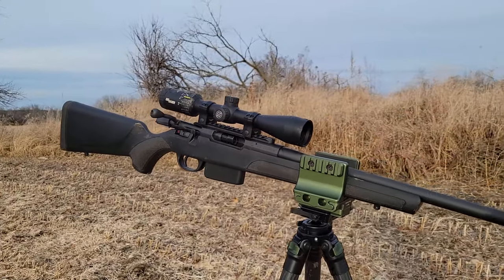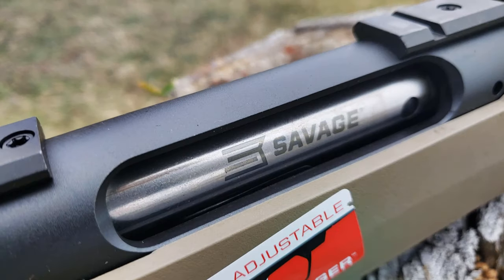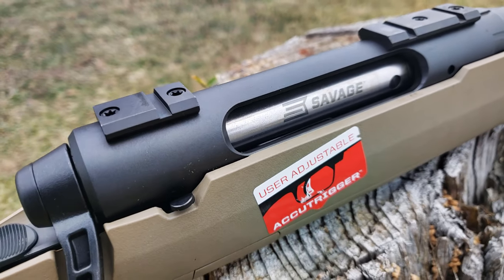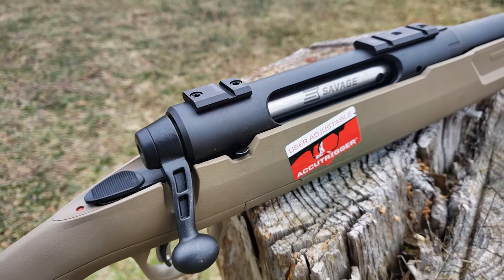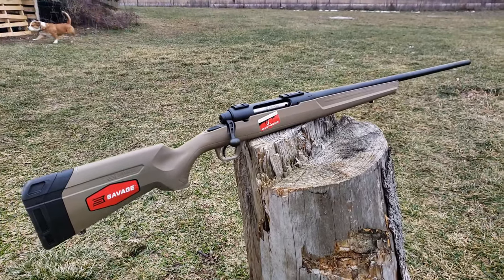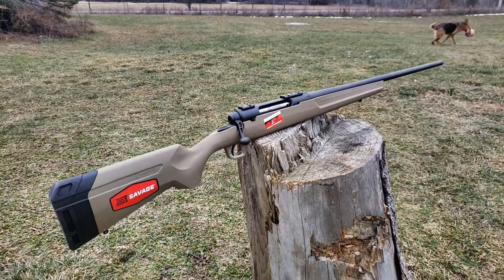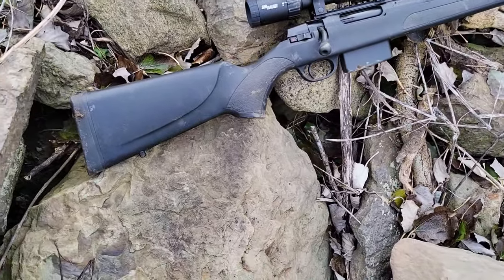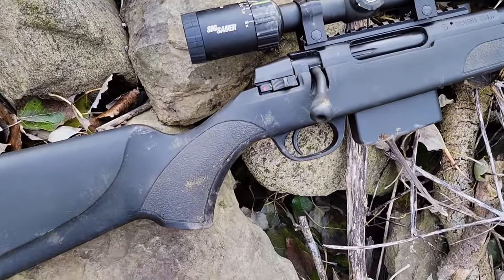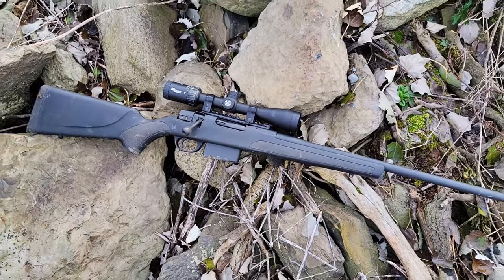They're both owned by the same parent company, the Savage umbrella. It's interesting because Savage is kind of creating its own competition for its own top spot with the Savage Axis II. The Savage Axis II retails for about $450 in Canada, and in the U.S. the lowest you'll see them is around $350 — super affordable. The Stevens 334 in Canada retails for about $550, and in the U.S. it's about $320. It is new to both the U.S. and Canada.